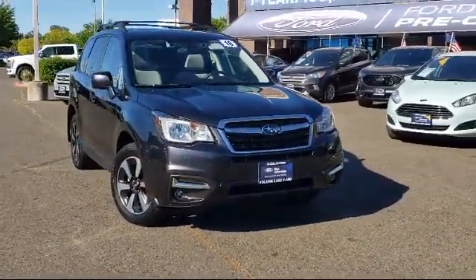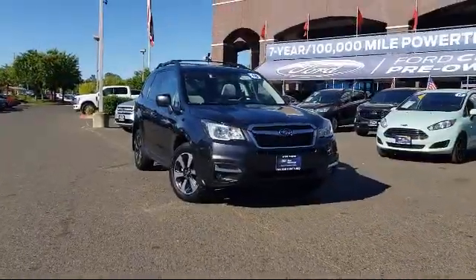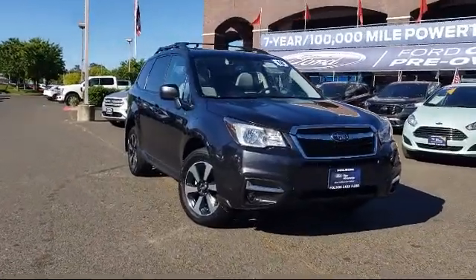It comes equipped with split pull-down rear seats, alloy wheels, rear spoiler, rear view camera, keyless entry, and roof rack.